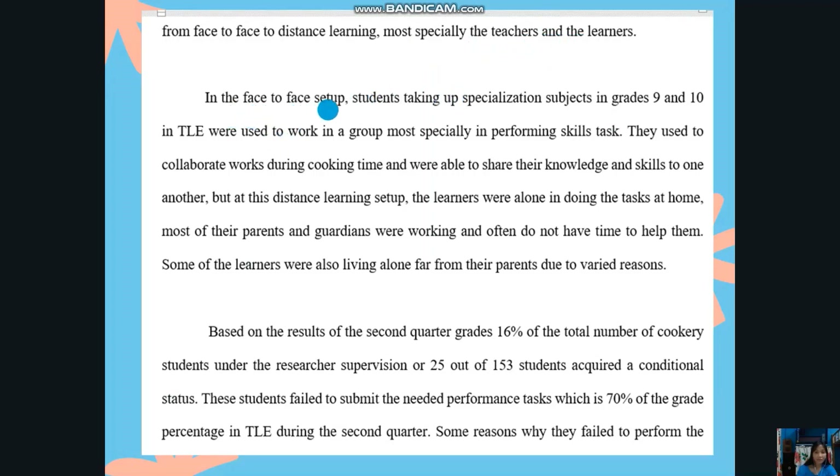In the face-to-face setup, students taking up specialization subjects in grades 9 and 10 in TLE were used to working in a group, most especially in performing skills tasks. They were able to share their knowledge and skills with one another, but in the distance learning setup, learners were alone in doing the task at home. Most of their parents and guardians were working and often did not have time to help them. Some learners were also living alone, far from their parents, due to varied reasons.